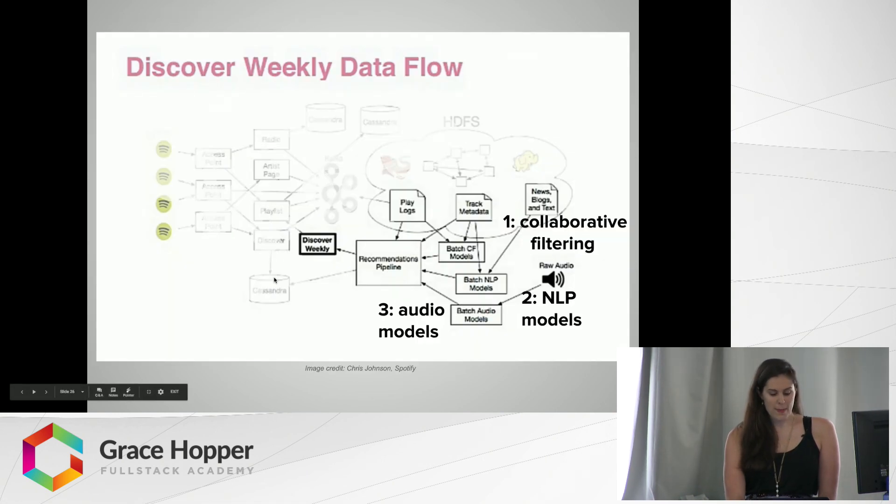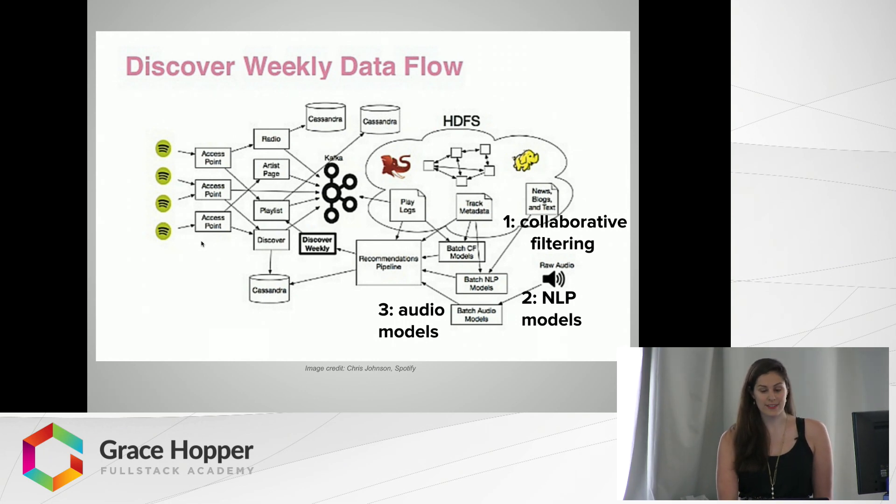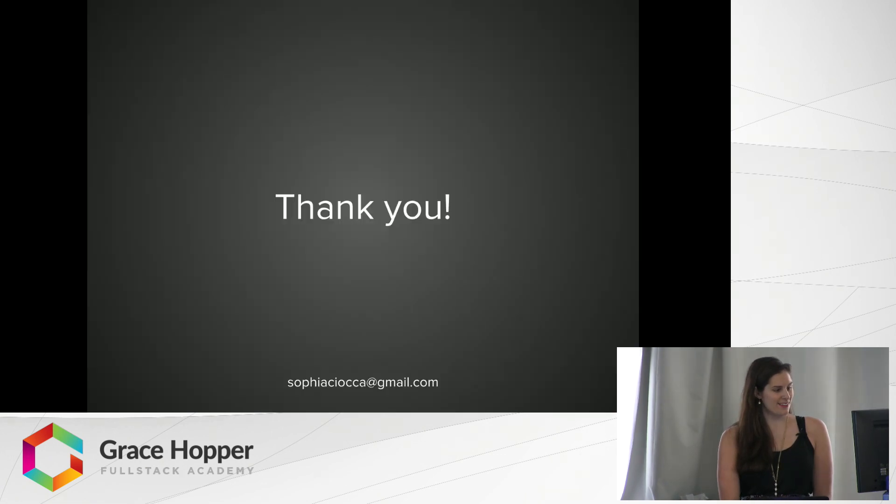So we've talked about the three major types of recommendation models feeding the recommendations pipeline and ultimately the Discover Weekly playlist. This is all connected to a much larger ecosystem, which includes giant amounts of data storage and uses lots of Hadoop clusters to scale it all and make these recommendation engines work on giant matrices, tons of music articles on the internet, and huge numbers of audio files. Here are some additional resources in case you want to learn more — there are some really detailed looks at all of those different models. Thanks so much.